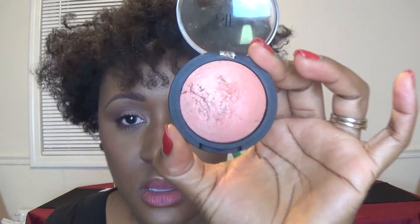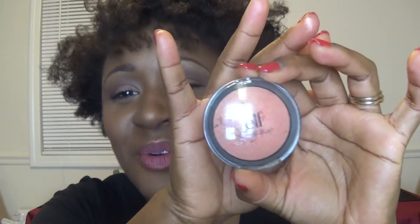The first highlighter I'm showing you is this e.l.f. baked blush. It's a highlighter for those of us with a deeper skin tone. I got this from CVS and I think it was $3. The color is Peachy Cheeky, and it's just a really nice pink highlight. Let me show you a swatch. This is a very nice highlighter for women of color — it's very inexpensive. It's not real glittery; it just gives you a nice sheen.